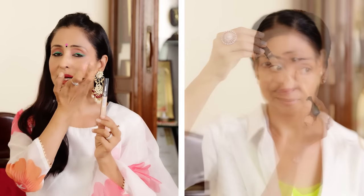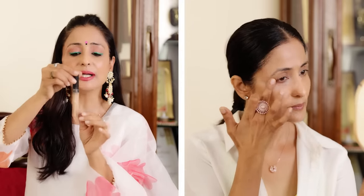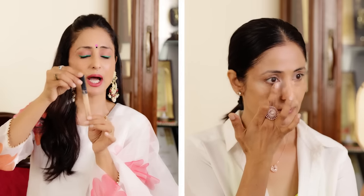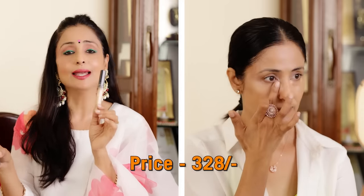Friends, this is a concealer, which we apply under the eyes or on areas we want to brighten. I wanted to show two options — my other one is NYBECA, which is also very reasonable, and I'll give you the link below. The other option is Maybelline Fit Me concealer, shade 25, which is a medium shade and mostly works well. Its price is Rs. 328.